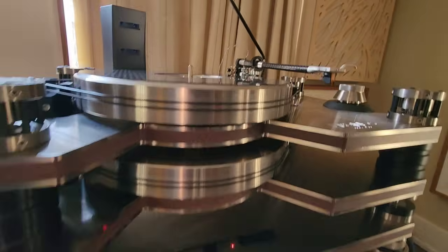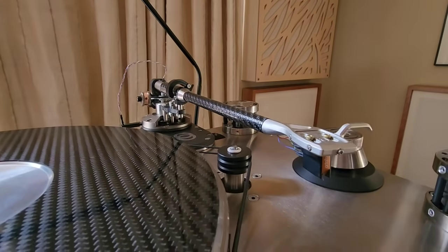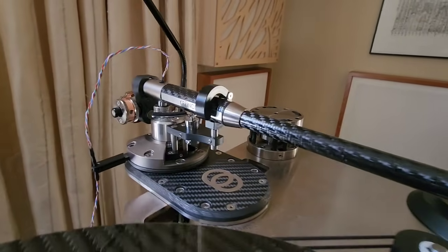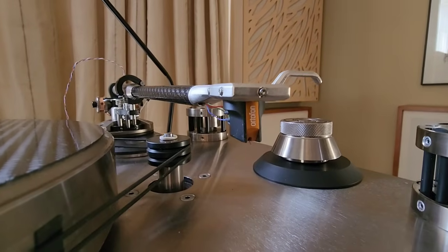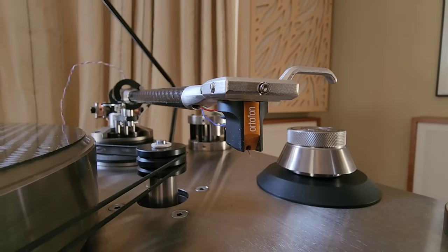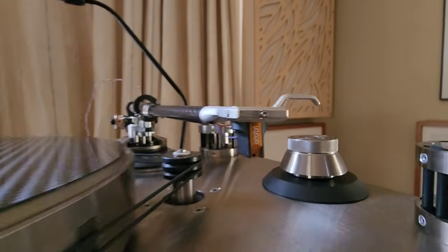It's a $50K turntable. The arm right there is $25K — the Discovery RS is the name of this tonearm. He uses an Ortofon Cadenza Bronze, re-tipped by Soundsmith with a ruby cantilever.